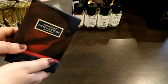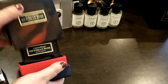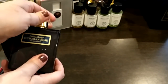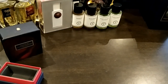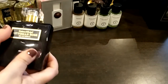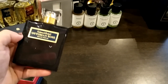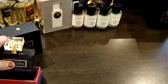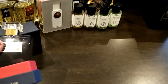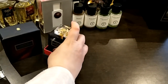Next one is from Crabtree & Evelyn — Ottoman Rose. This is so, so beautiful. It smells very smoky, very rich, very oudy, exotic, woody — a beautiful, beautiful rose. It's just spectacular, so sexy. Highly recommend this one.